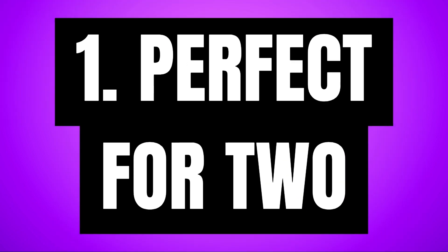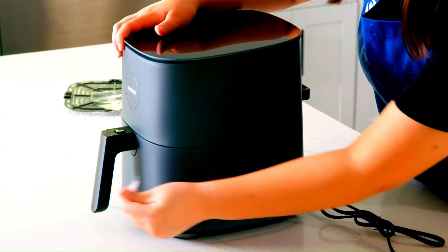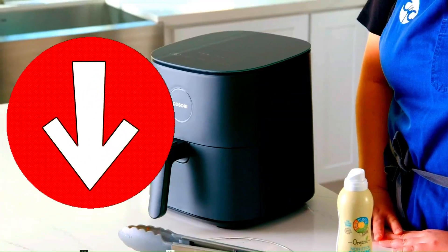Pros. Perfect for two. This 5-quart capacity air fryer does not take up a lot of space on your kitchen counter, and users find its compact size perfect for two people. But it may be a little small for larger families. For the exact dimensions, check out the Amazon link below this video.